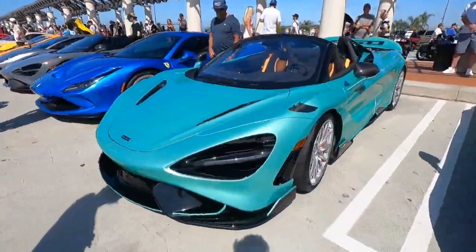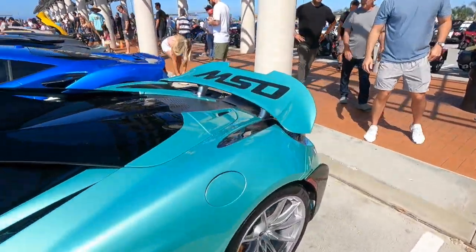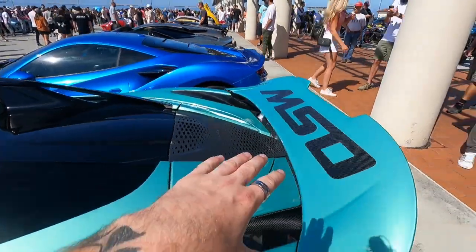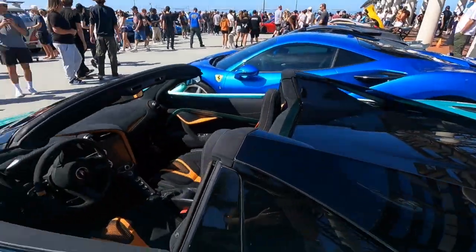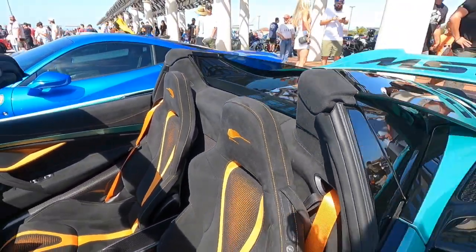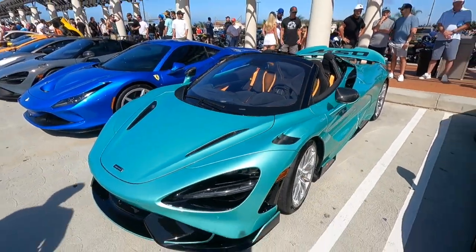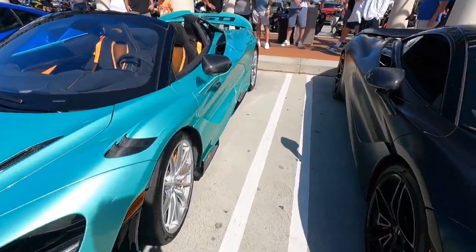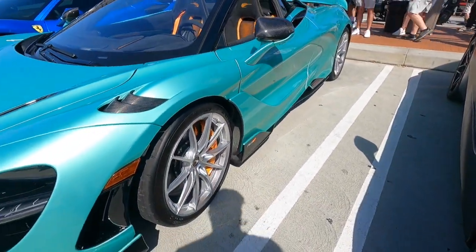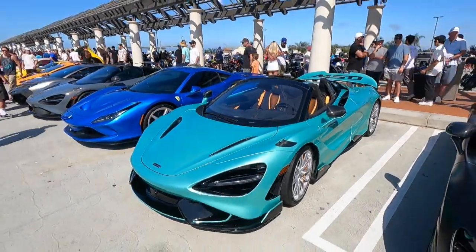Here we have a crazy spec 765 LT Spyder. One of the most unique colors I've ever seen for a McLaren — this really interesting metallic flake teal. It's a full MSO build; you can see MSO on the wing. Fully custom interior with really cool little stitchings on the headrest, and just about every option you could get on this car. Normally I like the black wheels, but the silver just works so well with the orange accents. Whoever spec'd this — great job.